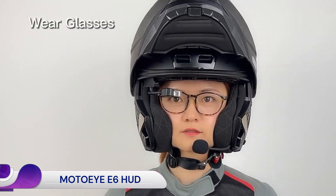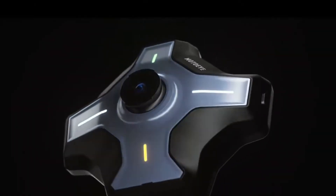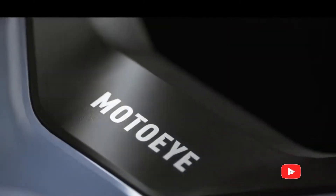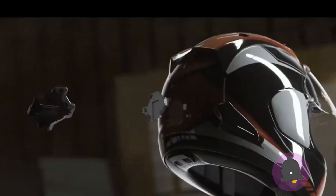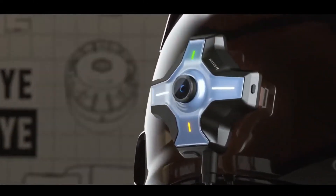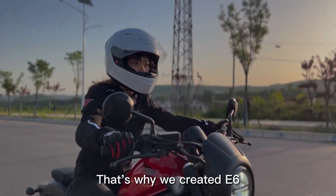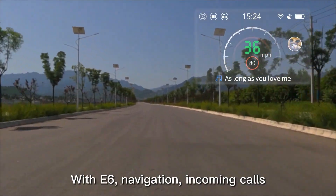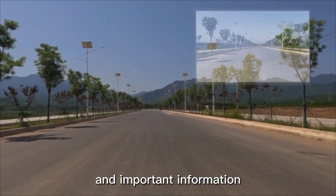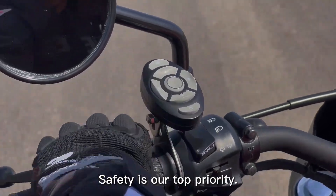The MotoEye E6 HUD (Head-Up Display) is an all-in-one smart device designed for motorcycle helmets to enhance rider safety and convenience. It aims to keep a rider's eyes on the road by projecting essential information directly into their line of sight, using augmented reality principles to display information like maps, calls, music, and speed directly in front of the rider's eyes.